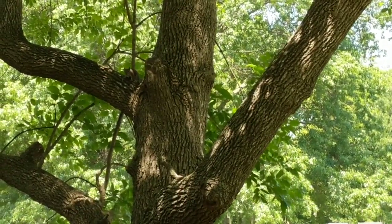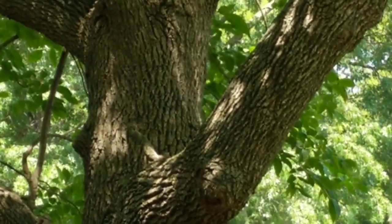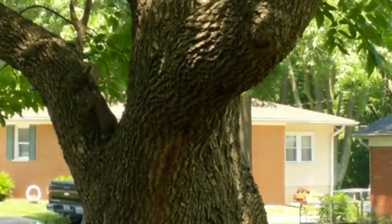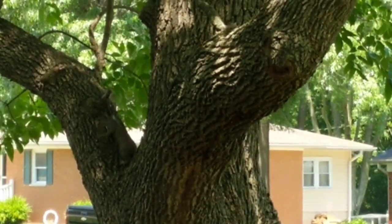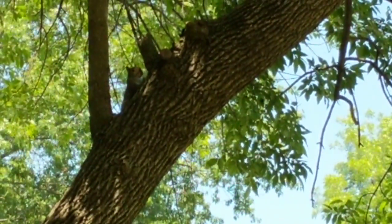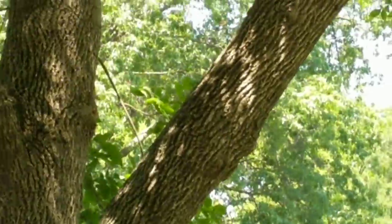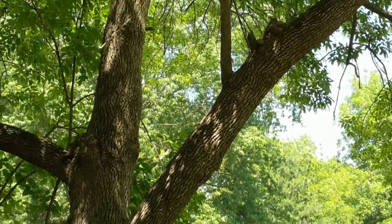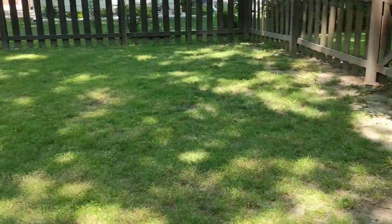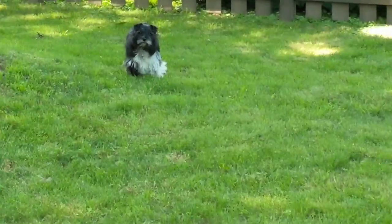There's a squirrel up there — actually a couple of them. They like to chase each other around on the trees; it's so fun to watch. Stella McDew, what is she doing over there?